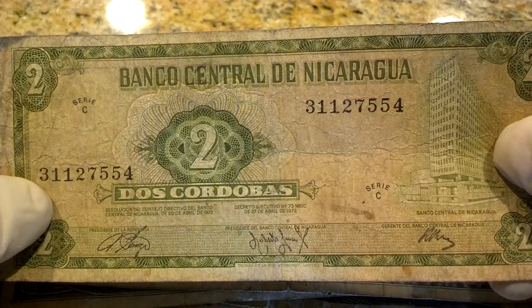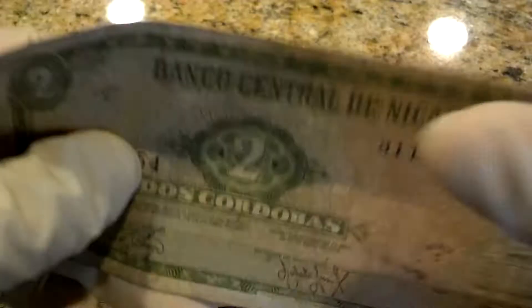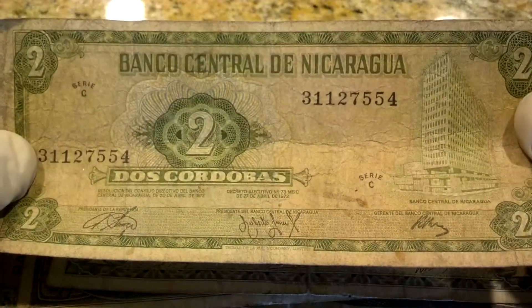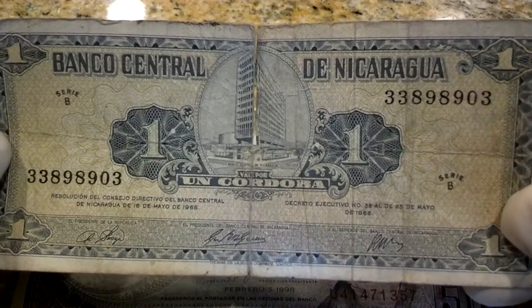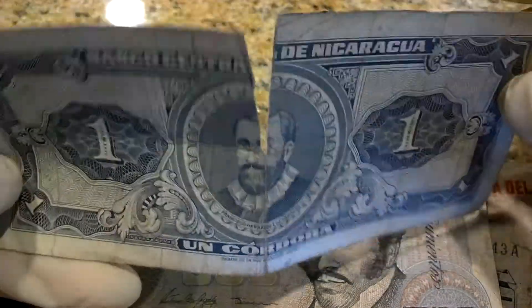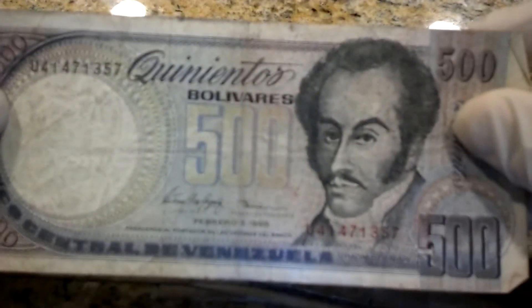India, maybe ten rupees — yes, okay. Moving on. Macau ten — nice bridge. Ten cruzados from Brazil. Dos cordobas from Nicaragua.